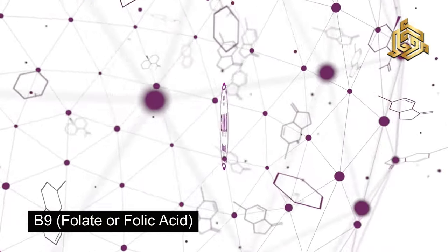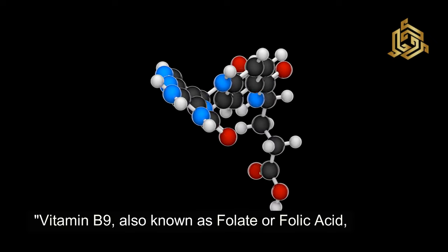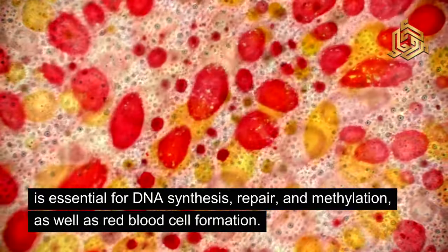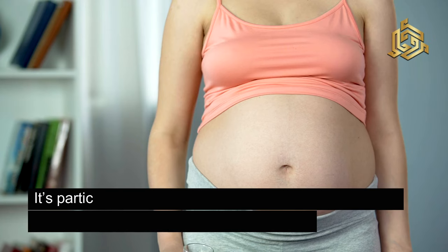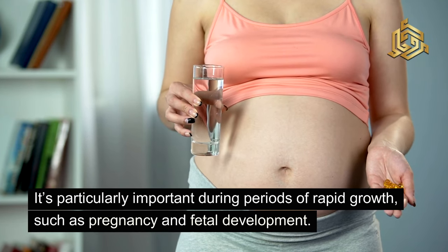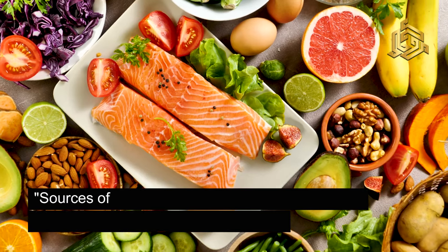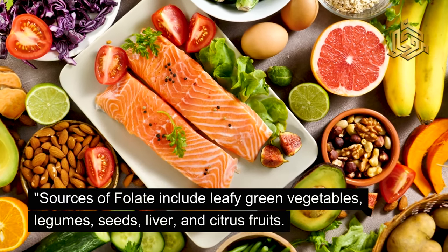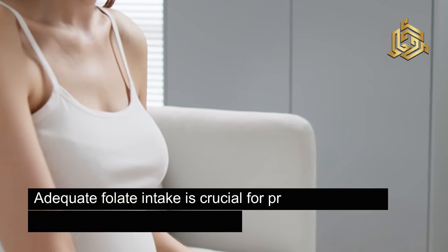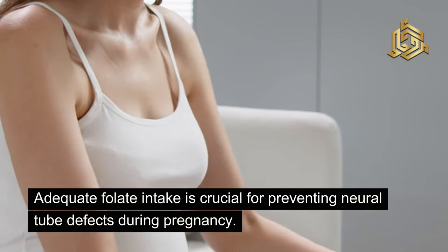Vitamin B9, also known as folate or folic acid, is essential for DNA synthesis, repair, and methylation, as well as red blood cell formation. It's particularly important during periods of rapid growth, such as pregnancy and fetal development. Sources of folate include leafy green vegetables, legumes, seeds, liver, and citrus fruits. Adequate folate intake is crucial for preventing neural tube defects during pregnancy.